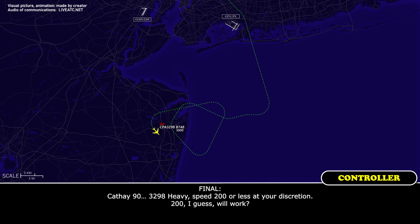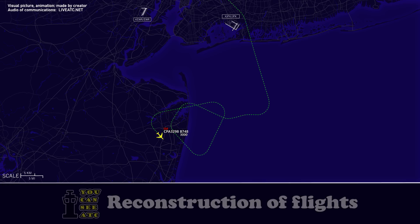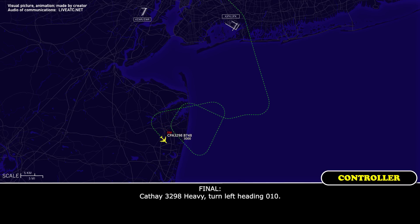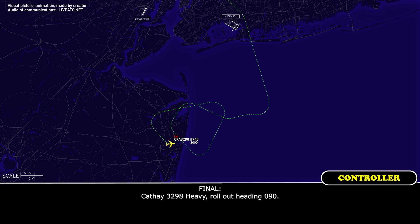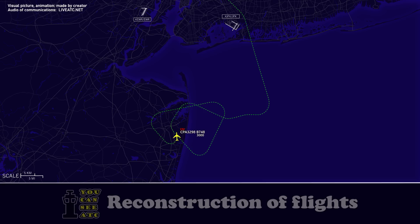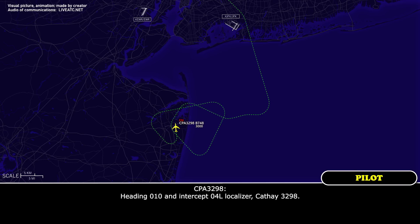CAFE 3298 heavy, speed 200 or less, your discretion — 200 works? Speed acknowledged, CAFE 3298. CAFE 3298 heavy, turn left heading 010. Left heading 010, CAFE 3298. CAFE 3298 heavy, roll out heading 090. CAFE 3298 heavy, fly heading 010, intercept 4 left localizer. Heading 010, intercept 4 left localizer, CAFE 3298.